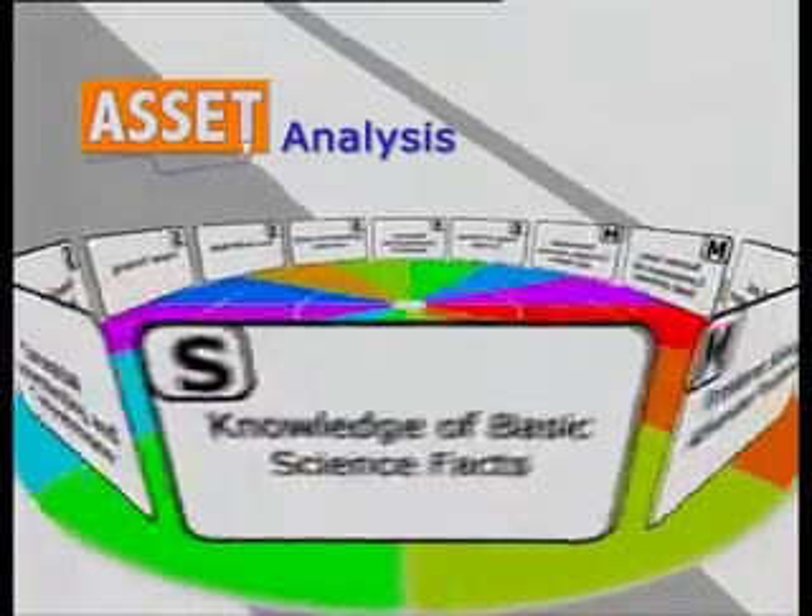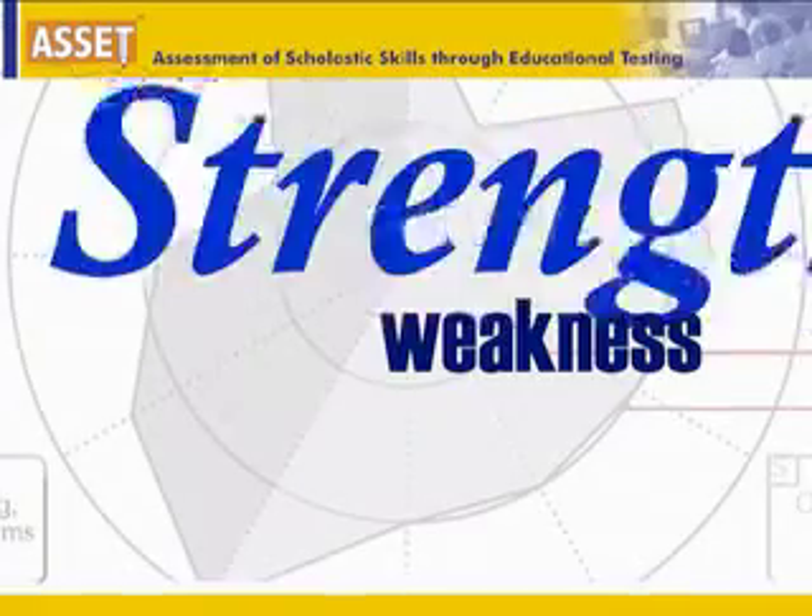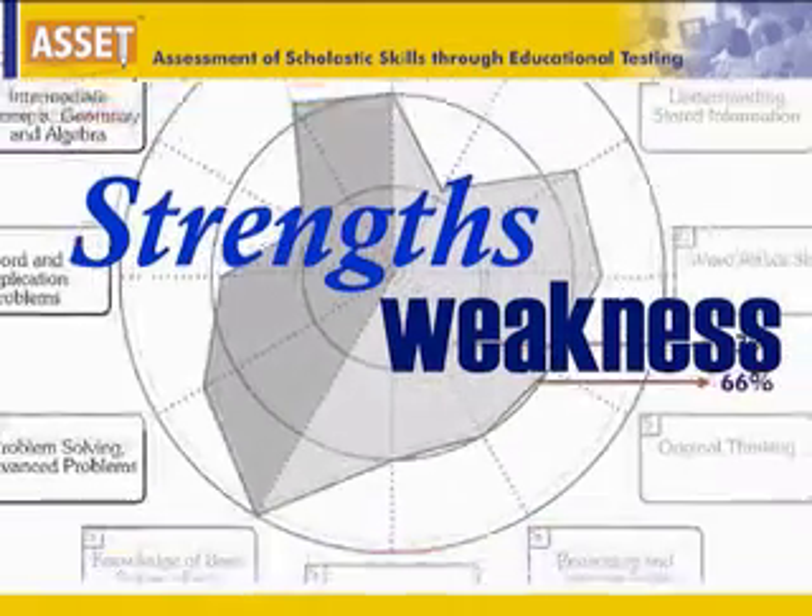The circular skill profile looks at 12 key skills that you must have as a student, and shows you where you stand in each of these 12 areas.